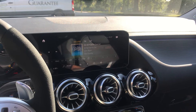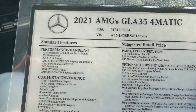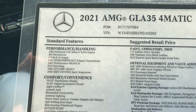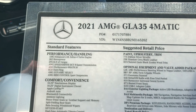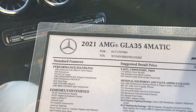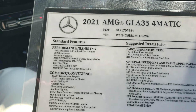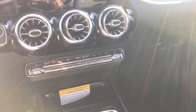This is the AMG 302 horsepower 2-liter motor. It's got the new 8-speed transmission and it also has 4-matic. I'll give you a tour of the outside real quick.